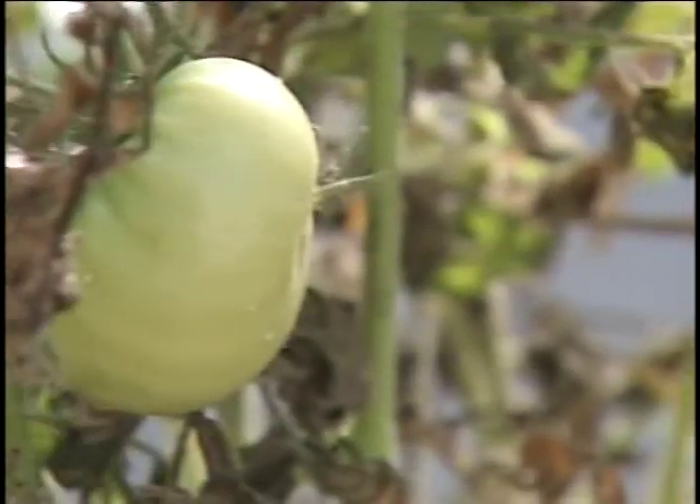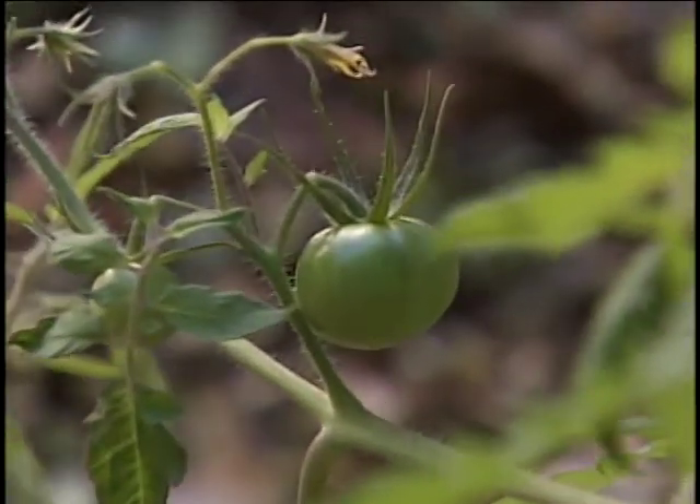One of those experiments involved growing tomatoes upside down. We tried one of those — it grew really well, but it never produced the tomatoes that we were hoping for.